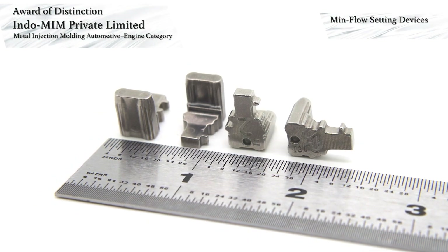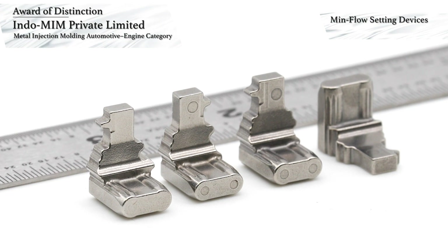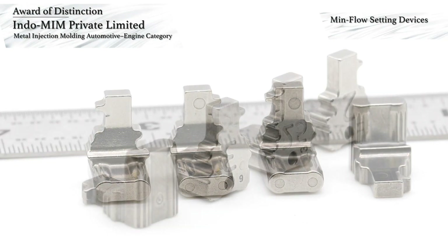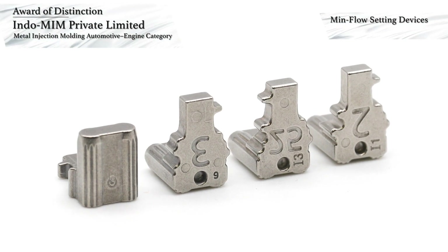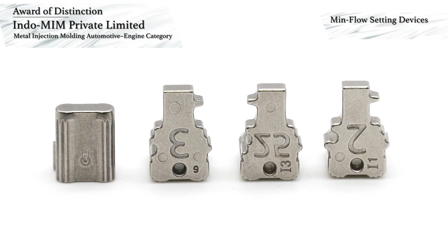Double lining cooling channels provide optimum cooling, helping to reduce sink and void in the thickest portion of the part, where coring was not acceptable. De-binding was a challenge in the thickest section of the parts, and controlling the perpendicularity in the L section during sintering was another challenge solved by sintering on part-specific ceramic trays. The MIM parts replaced components that were machined in multiple steps.